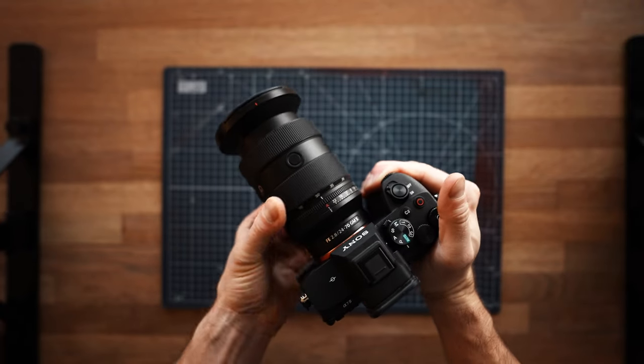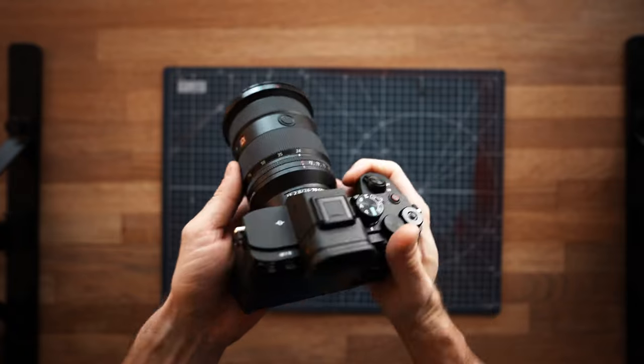The other camera I have that I sometimes use for street photography is the Sony a7 Mark IV with the 24-70mm f2.8 lens, where I do exactly the same. I get a shot, I get a few clips both vertically and horizontally, and I have everything I want for a POV video or if I want to film something explaining what I'm thinking about when I'm out shooting my street photography.